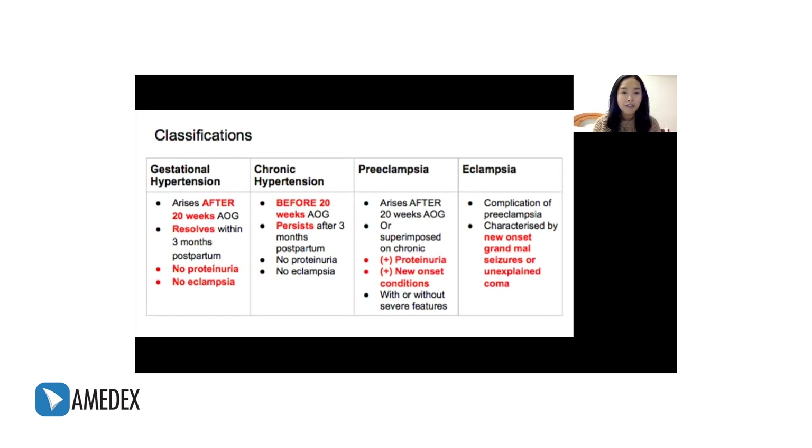Gestational hypertension is hypertension induced by pregnancy. It has to be diagnosed after 20 weeks age of gestation, and it should resolve within three months. There is no proteinuria and no eclampsia.